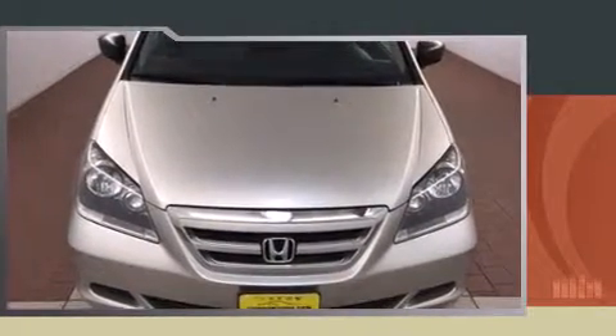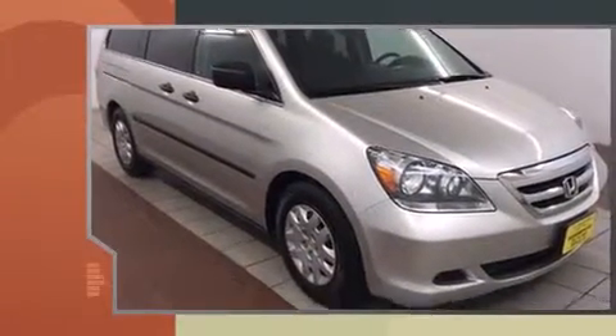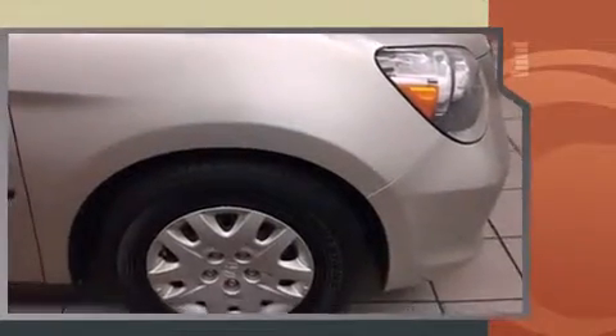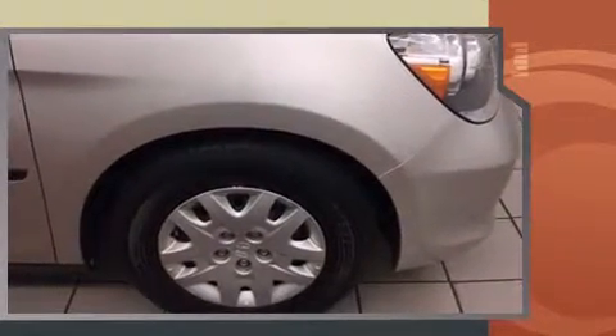You're going to love the 2007 Honda Odyssey. With less than 2,000 miles on the odometer, this vehicle provides excellent value as a pre-owned model. Under the hood you'll find a six-cylinder engine with more than 230 horsepower.